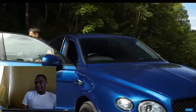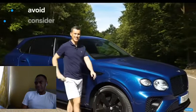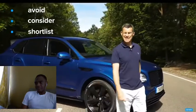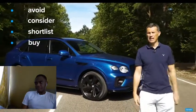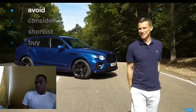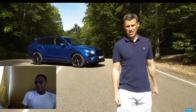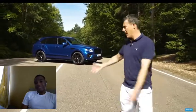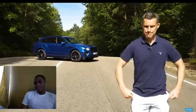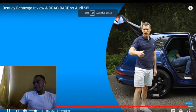So what's my final verdict on the new Bentley Bentayga? Should you avoid it, consider it, shortlist it, or just go ahead and buy it? Well, you should avoid it if you can't afford it — but if you can, just go right ahead and buy it. The Bentayga was always a great car, it just looked a bit blah, whereas now it looks — well, it still does. I hope you enjoyed the video; if you did please give it a thumbs up and let me know what you think in the comments below.